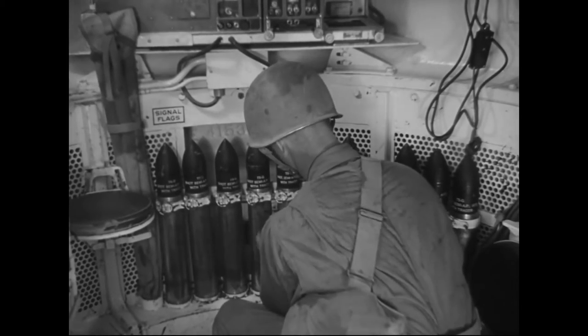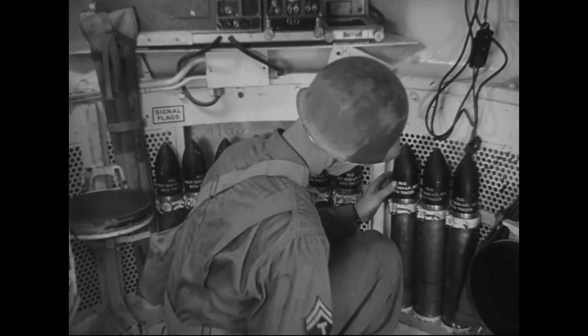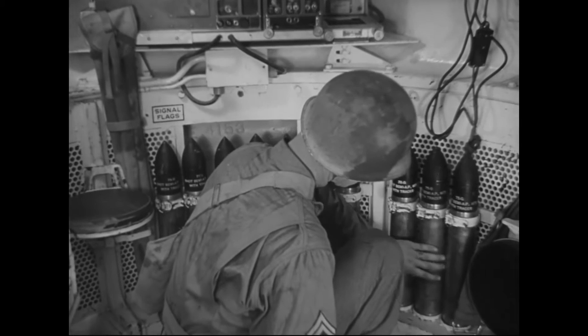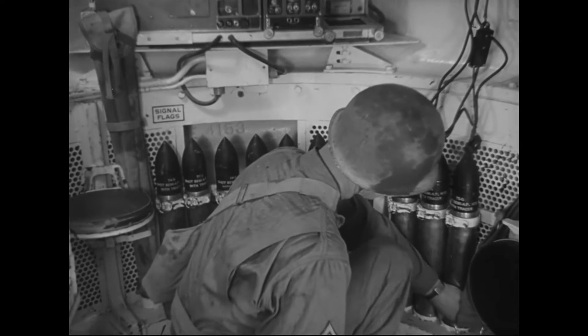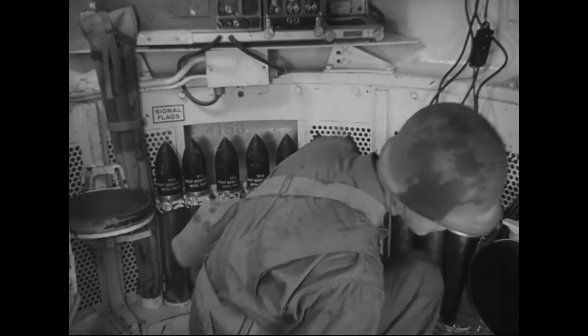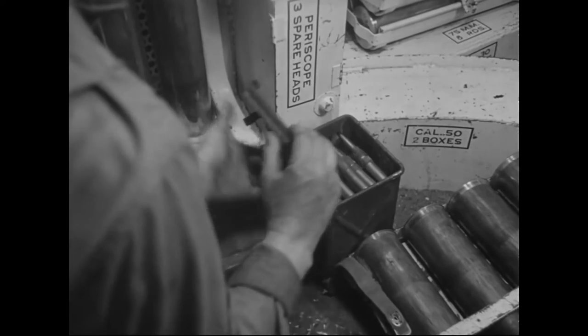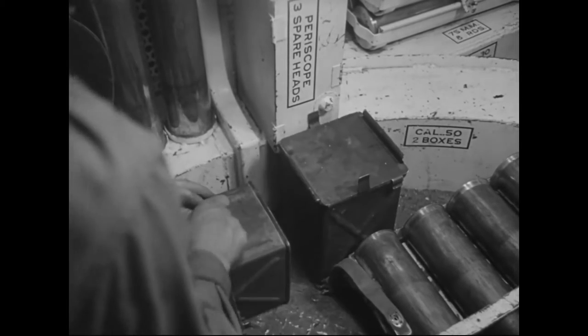Your large caliber gun isn't much use without shells. Make sure you have your full quota. Just one shell may decide whether you live or die. And be sure your ammunition is clean and undefaced. Machine gun ammunition is just as important. Someone may have slipped up — look it over and make sure.